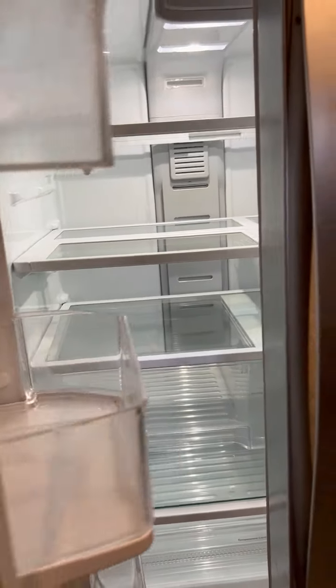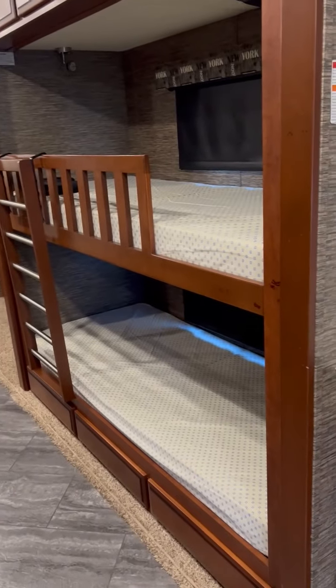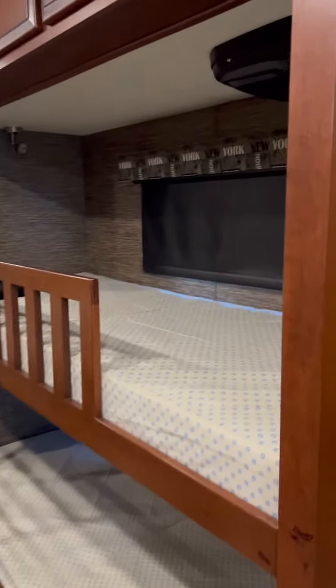We have a great residential refrigerator and we have bunk beds with DVD players.